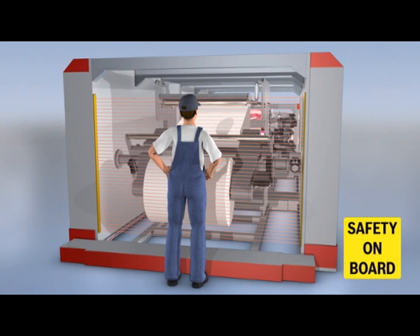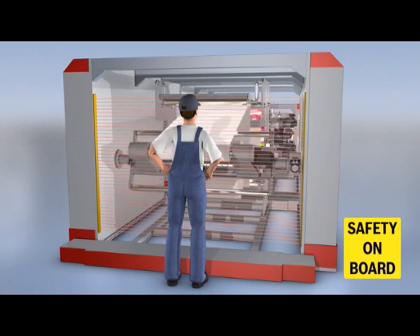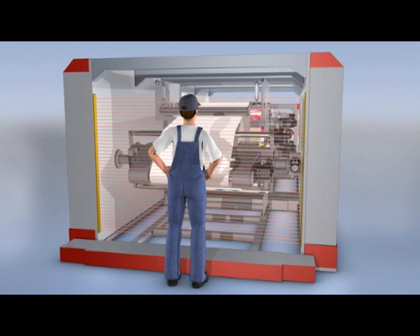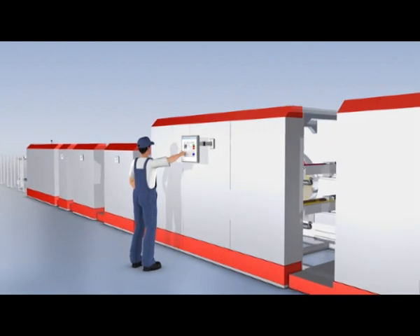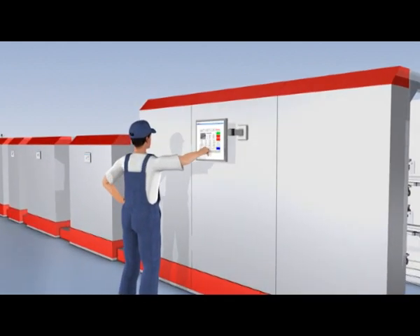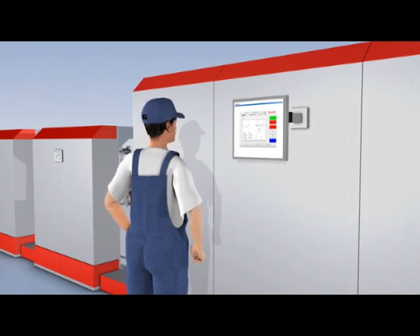This ensures optimal protection of operators when setting up the machine, reduces downtime and increases machine availability. A single uniform engineering tool supports you from the project planning through parameterization and operation to the diagnosis.